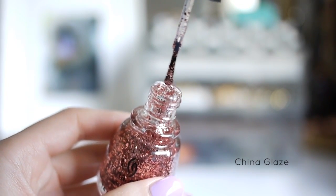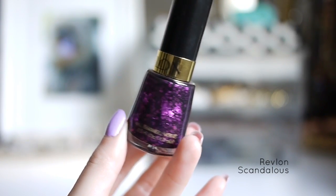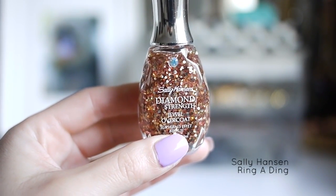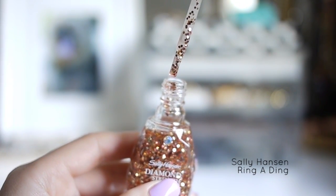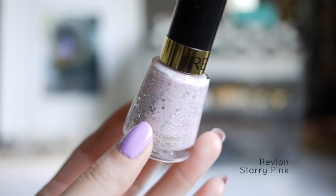But it's actually more of a baby pink glitter polish. This next one is not pink but it's slipped in there — the Revlon Scandalous Polish, which I think is a pretty good dupe for the Debra Lippin Bad Romance Polish. This is the Sally Hansen Diamond Strength Dual Overcoat in Ring-A-Ding, which has gold, copper, and pink glitter. The mix of colors is really pretty and subtle. This is Revlon Starry Pink, a baby pink polish with silver glitter.